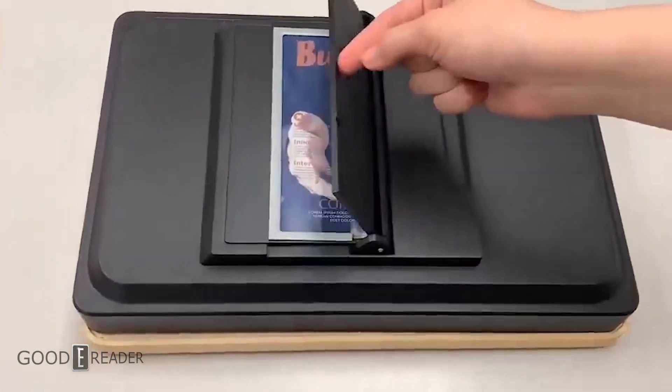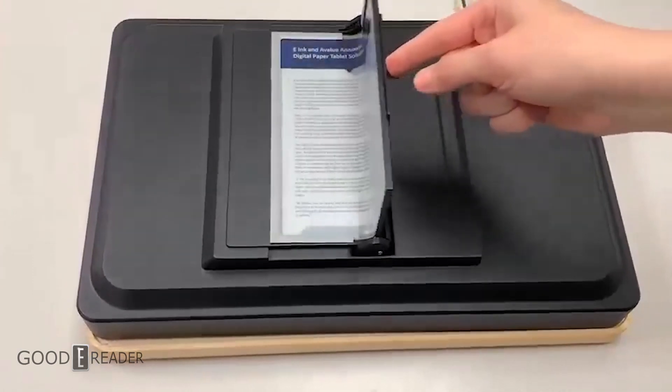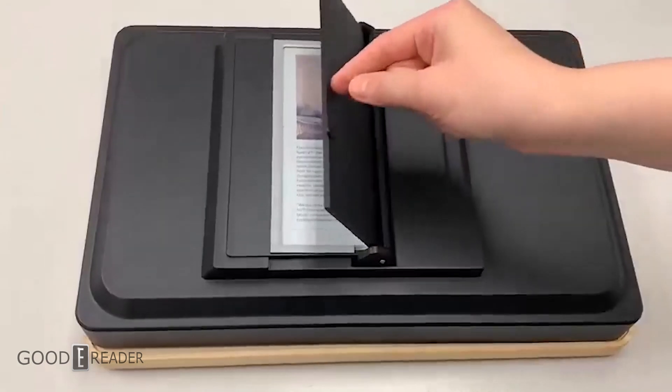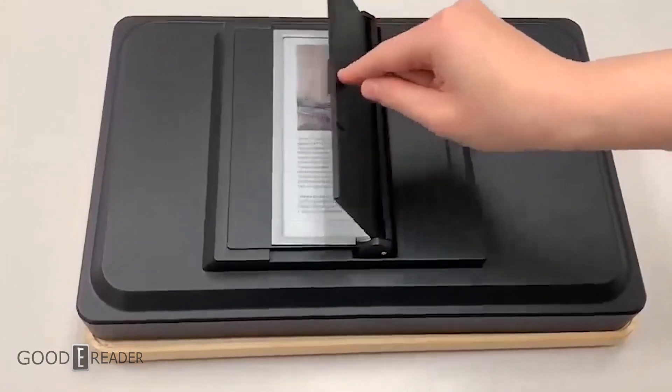The device in question has full folding capabilities with automatic page turn as the device closes and opens, and we have a glow light coming from the bottom. This is just a prototype at this point to show proof of concept, but this holds great value for the future of color e-paper to come.